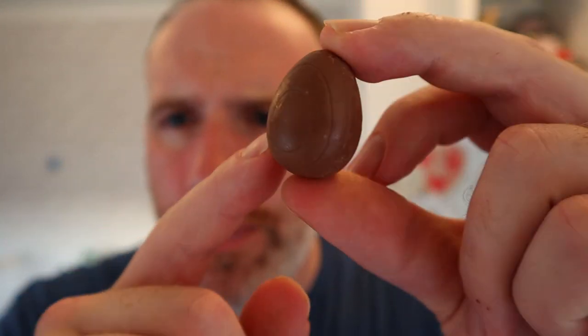Let's taste it. It's got the same sort of style and styling as like Cadbury Creme Eggs and stuff.